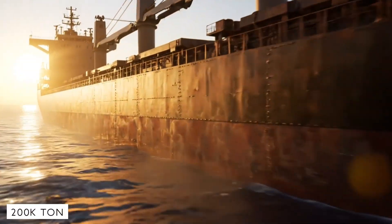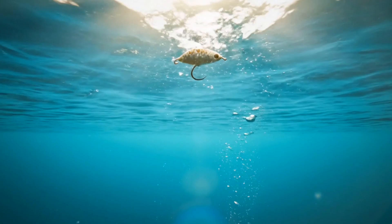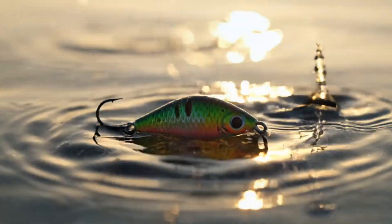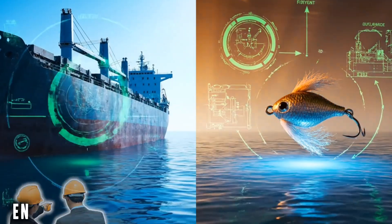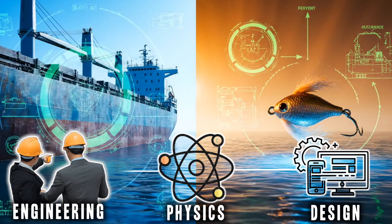How can a 200,000-ton steel monster float on water while the tiny fishing hook sinks? Why doesn't it sink like a stone, and why doesn't the small fishing hook float? The answer isn't luck — it's engineering, physics, and design, built to fight gravity itself.